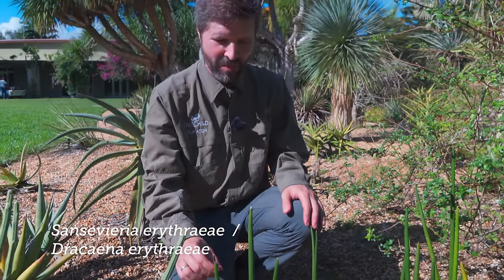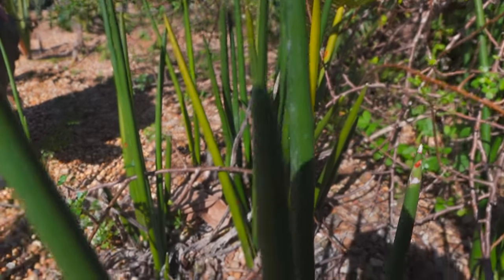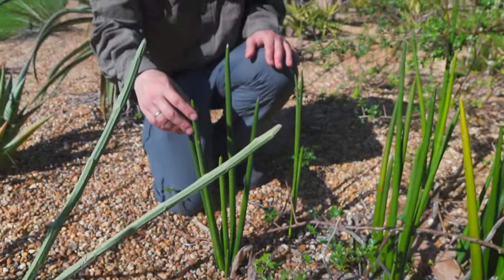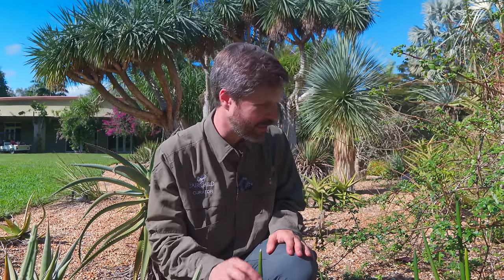Apparently there's only one clone of Sansevieria erythraeae in cultivation, which came from Coco Crater Botanic Garden in Hawaii. The USDA got interested in Sansevierias back in the 1940s or 50s as a source of fiber and was hybridizing and breeding them, sending collectors out. This species has really smooth, cylindrical, clustered stems — a beautiful species. It was described long ago, and as far as anyone knows, this is the only living clone. I actually have one growing in a northern window at home — it's a wonderful grower and seems perfectly fine in those lower-light conditions.